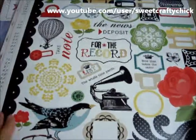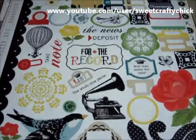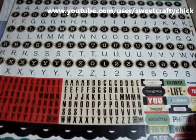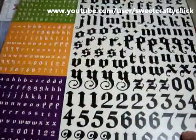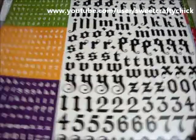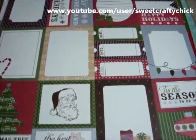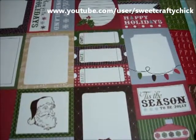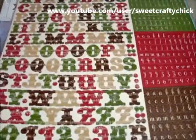And then I got the element stickers and the alpha stickers and the happy Halloween stickers — I like this one. I got the Merry Christmas Echo Park journaling spots and the Merry Christmas Alphas.